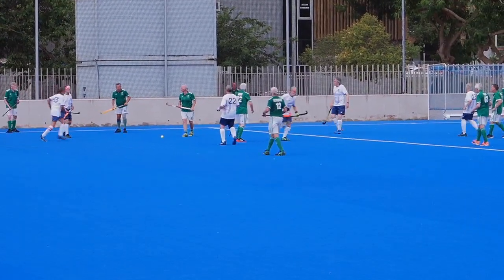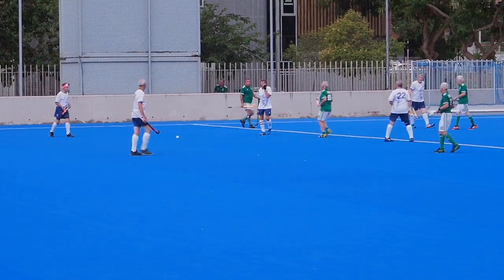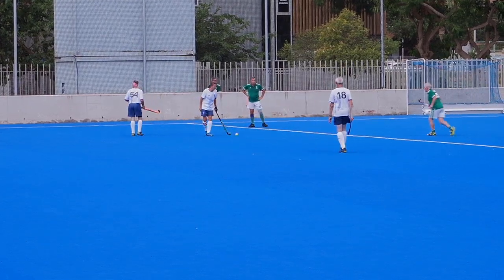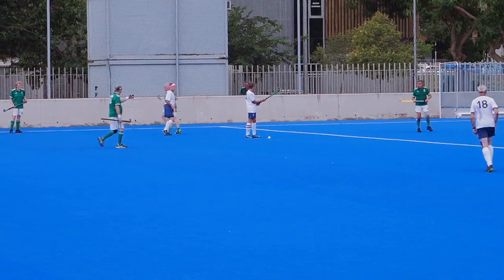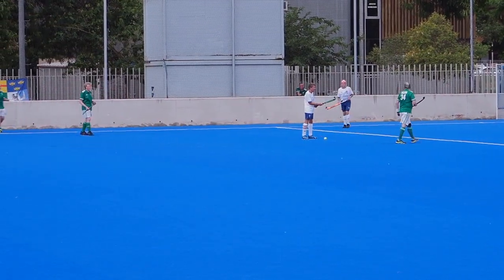A bit of a tangle of sticks there between a couple of players — better be careful with that kind of thing. Parker's within the five and there's a card coming — the umpire's reaching into his pocket. Off you go — it's a green card. Yeah, rightly so, deliberately breaking down the play.